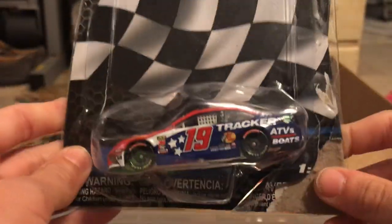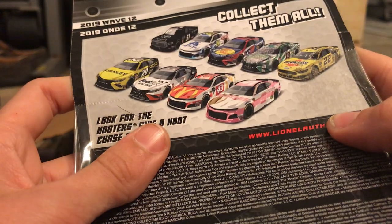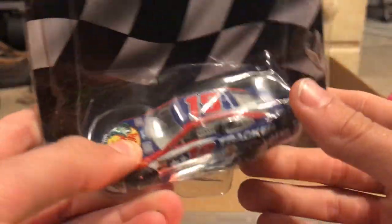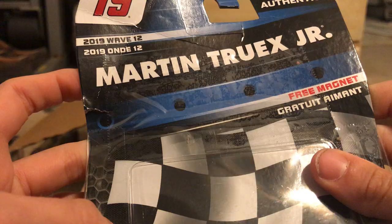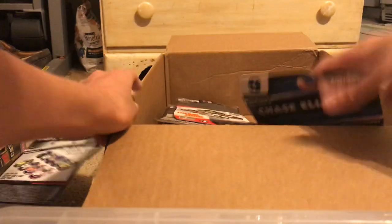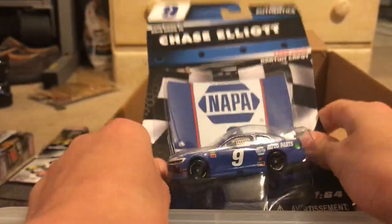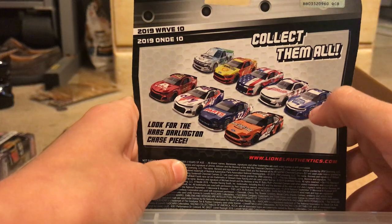Here's Martin Truex Jr.'s Bass Pro Shops patriotic from 2019, Wave 12 — I want to get that beautiful truck and that standard car. This is a car he actually won the Coca-Cola 600 with. Next, here we have Chase Elliott's 2019 Darlington throwback from Wave 10. There are all your Wave 10 cards — I now have this one, the 9-11 car, Johnson, LaJoie, and Almirola. I don't have the Chase piece Almirola yet.